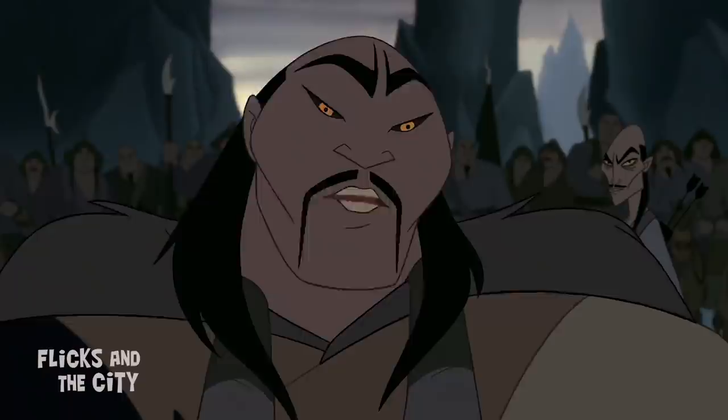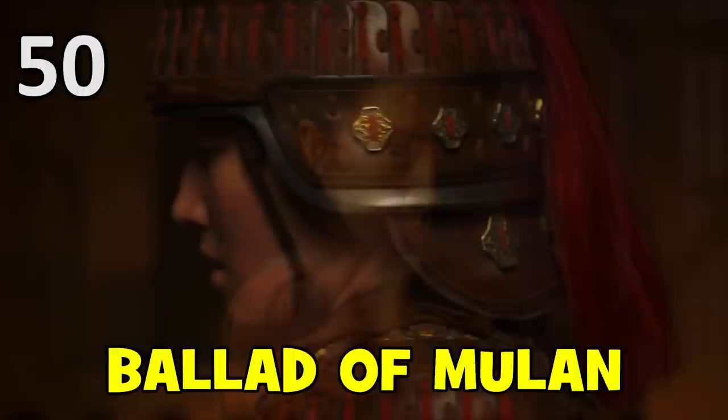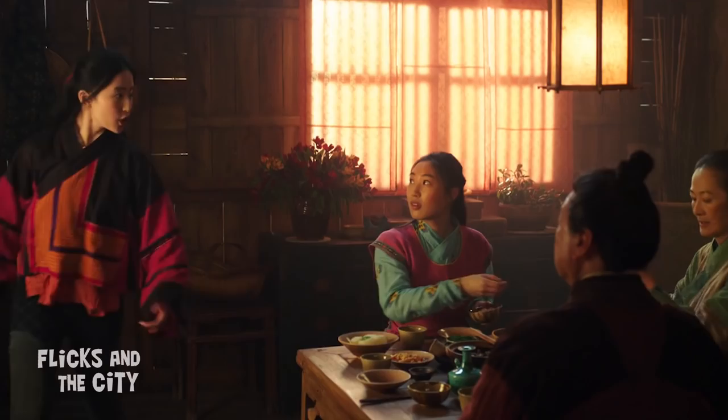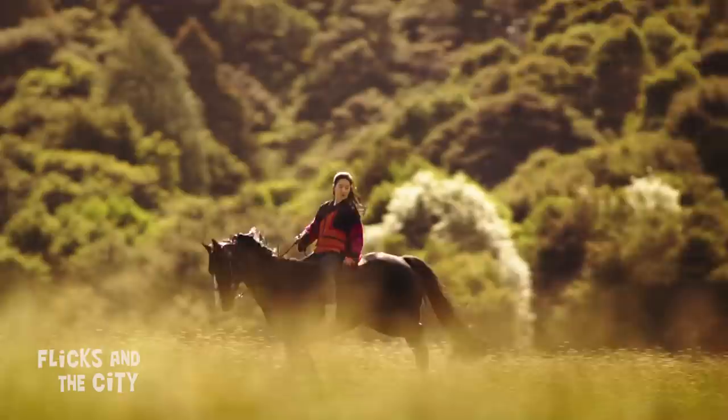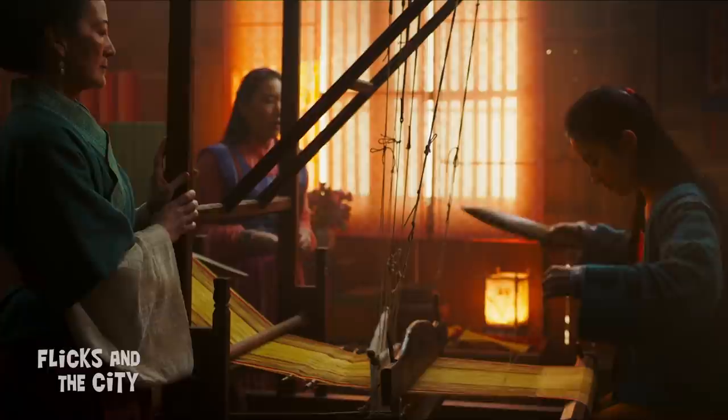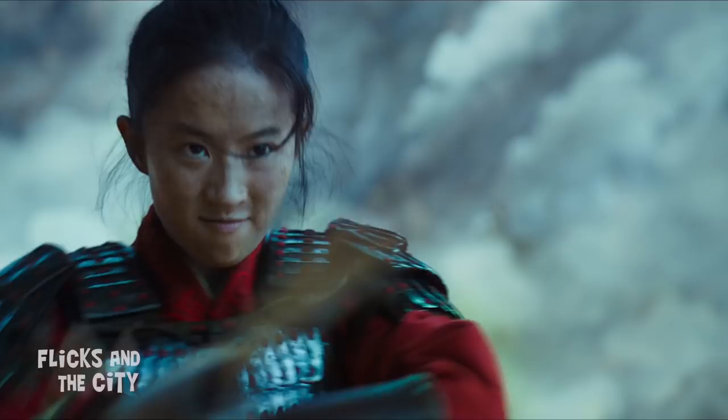The new movie also includes shout-outs to the original Ballad of Mulan that the story is based on. When the adult Mulan arrives home, she tells her parents about two rabbits running alongside her — one male, one female — noting you can't really tell when they're running that fast. This is a reference to the original ballad's closing lines: 'Two rabbits running close to the ground — how can they tell if I am male or female?' And when we see Mulan's little sister at the loom at the start of the film, it's a nod to how the original poem starts with Mulan herself weaving at a loom.